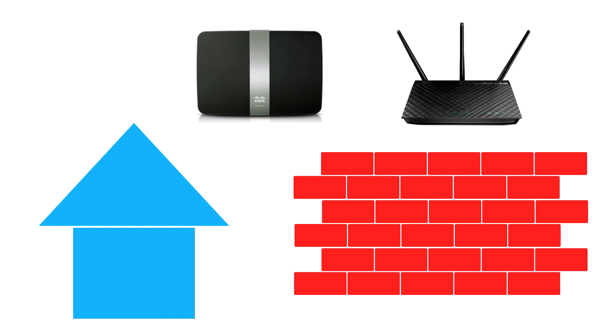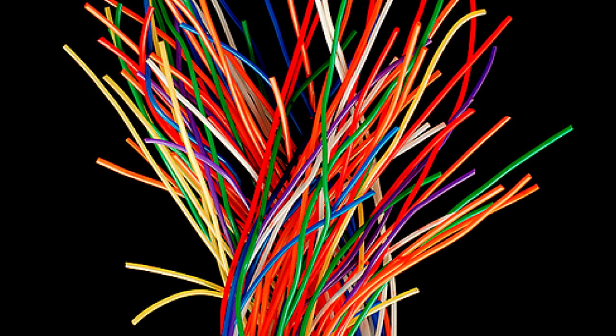The Linksys E4200 and the Asus RT-N66U have reputations for the best wireless signals. Of course, if you plan on using wired connections, wireless signal strength is of little concern to you.